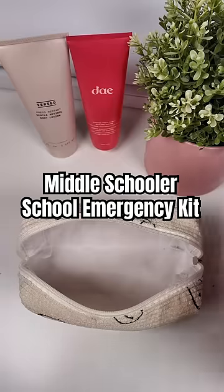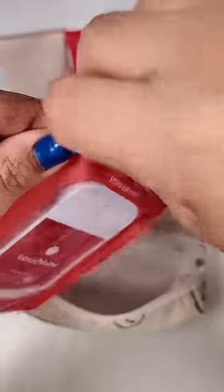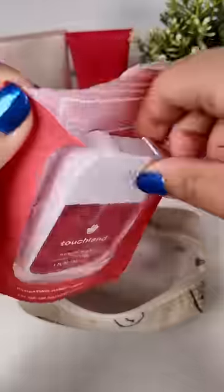Let's make a school emergency kit for my middle schooler. First up we have a Touchland hand sanitizer. These are honestly a little pricey but we love the scents and they don't leave that icky feeling on your hands after you use it.